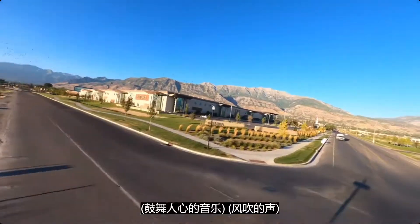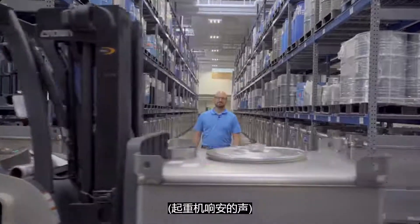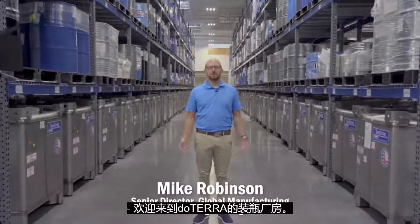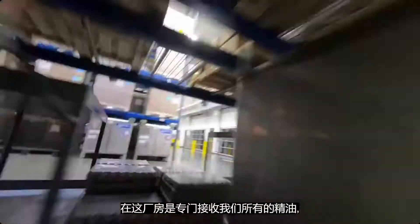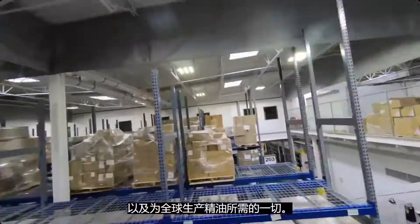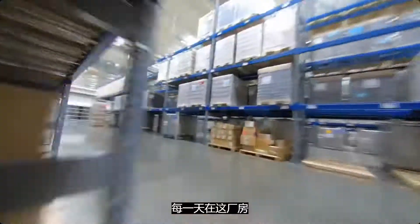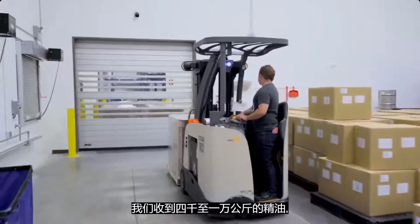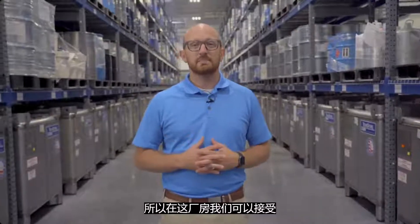Welcome to doTERRA's bottling plant — one of our newest plants, just constructed last year. This is where we receive all of the oils, bottles, caps, labels, and everything we need to produce oil for the globe. On any given day in this building, we receive anywhere from four to ten thousand kilos of oil, which represents the production needs for just a couple of days.